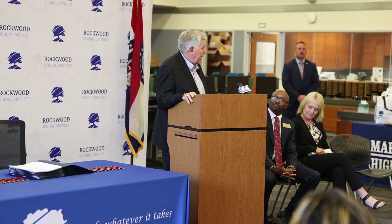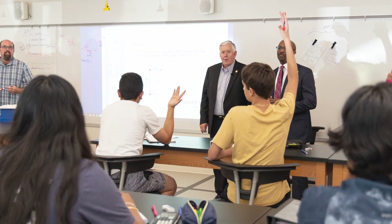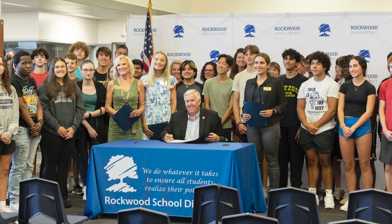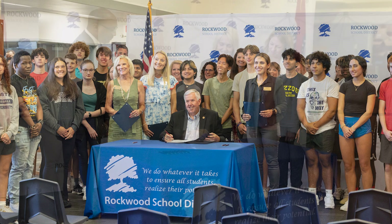Governor Parson, I want to welcome you and your entire team to not only the Rockwood School District but here at Marquette High School — we are pleased to have you here today, and Dr. Banding as well. I also want to thank Dr. Kane, probably one of the most highly recognized superintendents at the national and state level. There's one thing I've learned — that type of recognition, nobody just gives that to you. You've got to earn that. The impression I had today as I walked these classrooms was nothing but positive, and that credit really goes to you students.